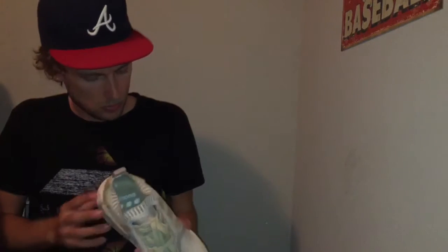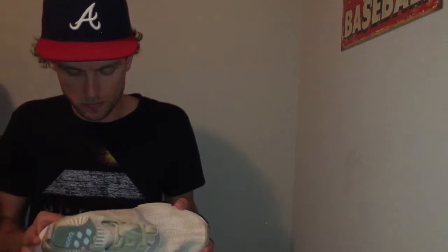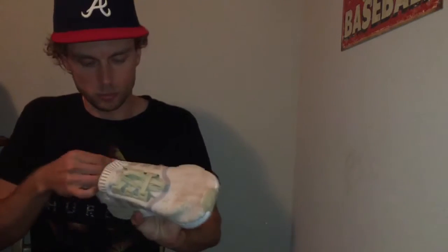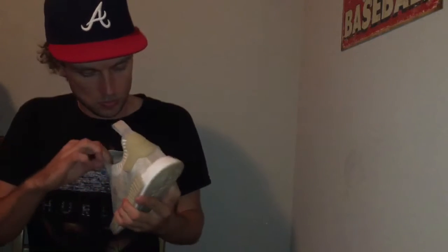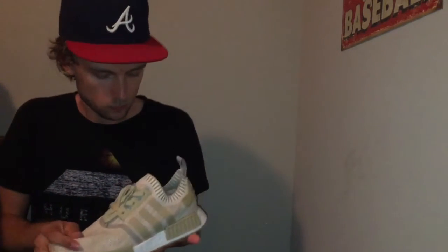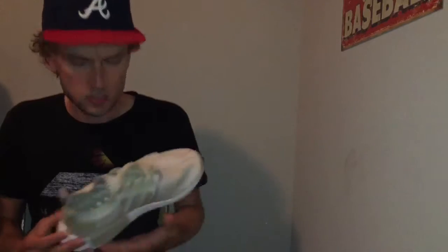I know a lot of y'all are into Ultra Boosts and NMDs are popular as well. You're always talking about how comfortable they are, so I figured I'd try them out. I really like the collar here — it's almost like a sock. It's like a really good summer shoe, you know, lightweight and comfortable.